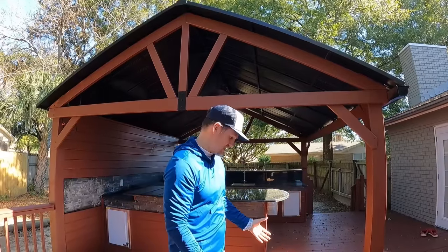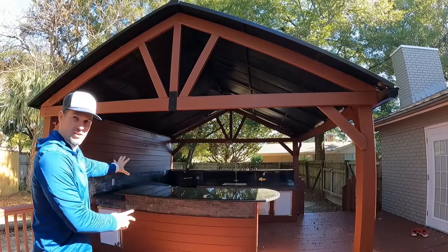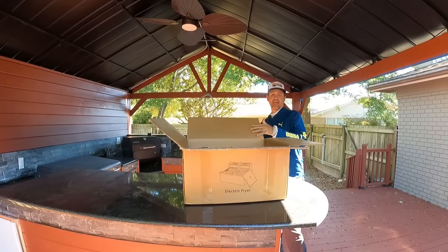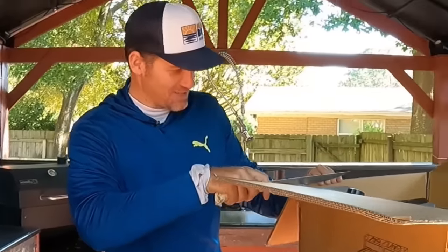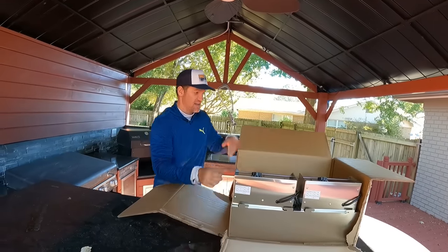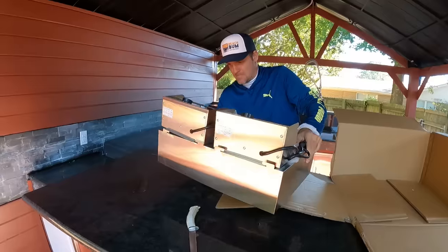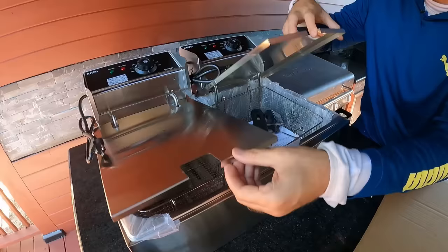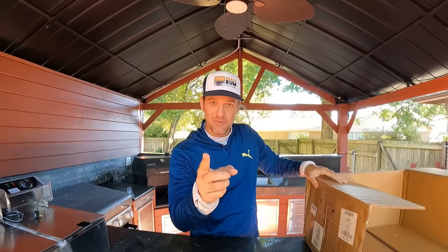I just got a late Christmas present that I want to show you guys and I'm super excited about it. You know we've got our outdoor cooking section right here that we are about to start using, and this video is going to be the first time we ever use it because we are doing a catch and cook today. We have got us a fryer — an outdoor fryer. Let's take it out of the box. We're going to be frying us some fish and I'm excited about it. I've been wanting to use this and I've just been waiting for the right time, and today is the right time.